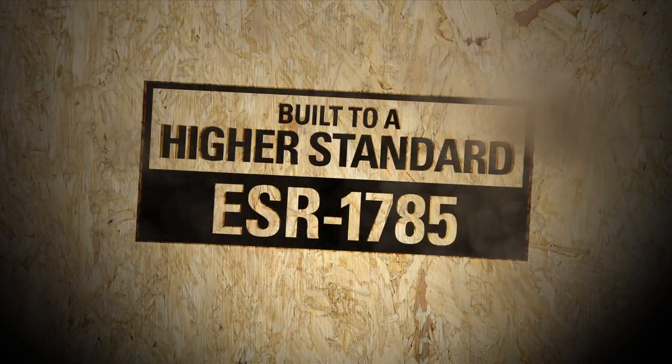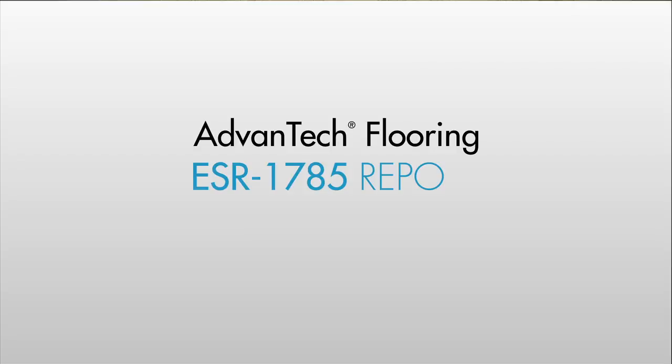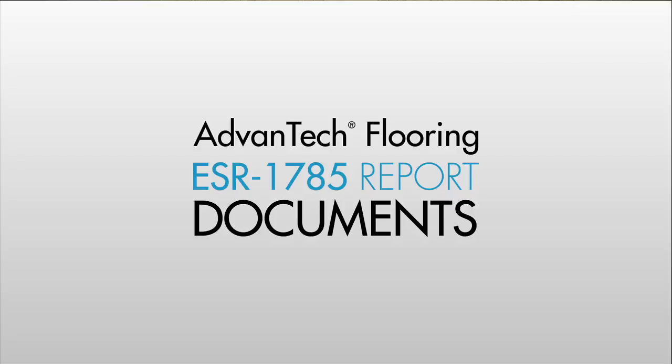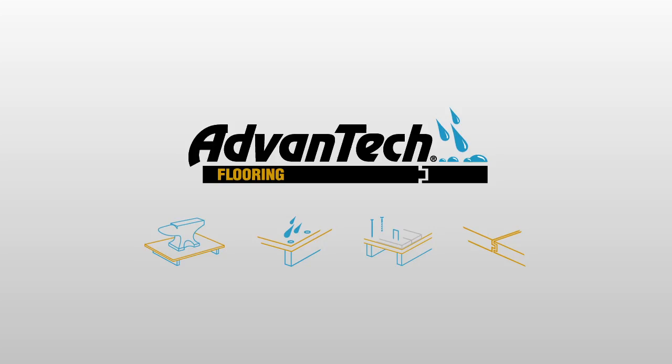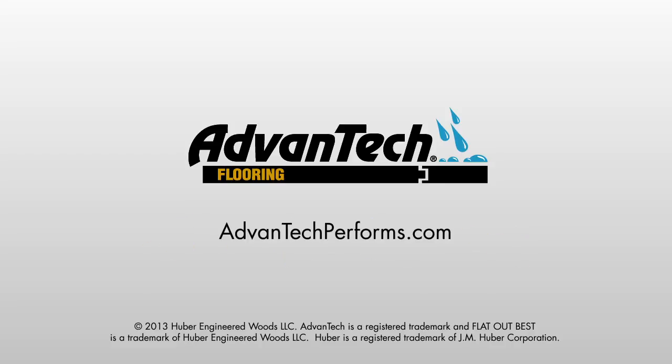Built to a higher standard — and we can prove it. Advantech Flooring's ESR 1785 report documents industry-leading strength and stiffness for a quiet, stiff floor.